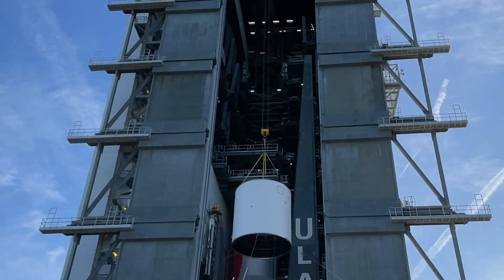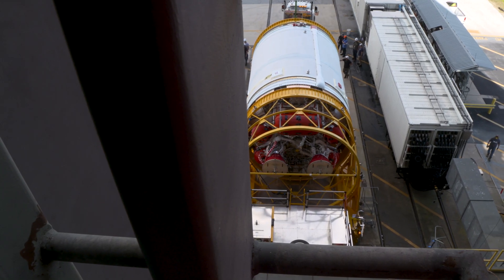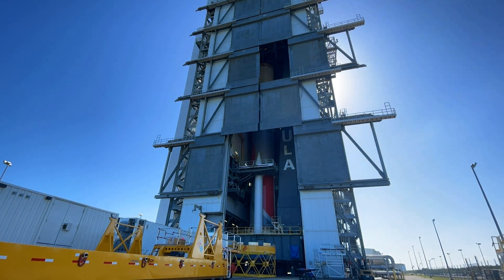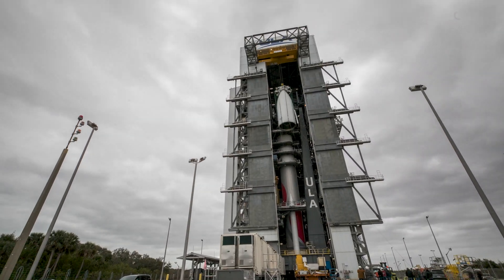Then, following interstage mate, the Centaur upper stage is transported to the VIF and lifted into position. Lastly, the encapsulated payload fairing is lifted and mated to the Vulcan rocket.